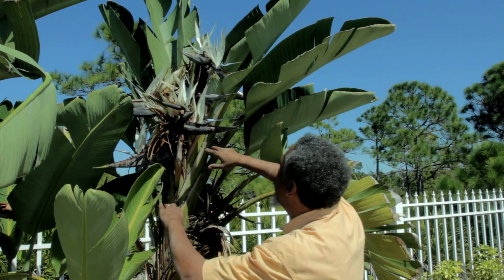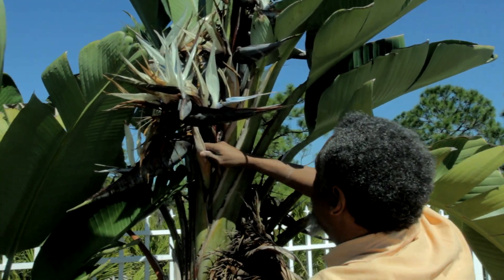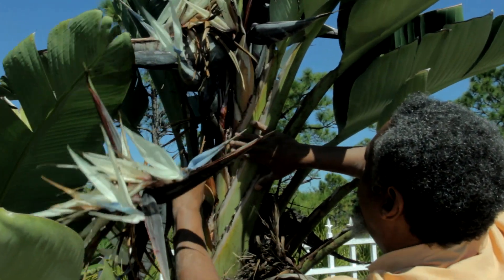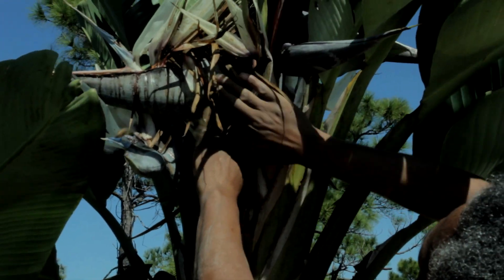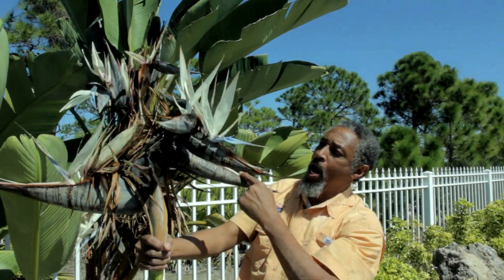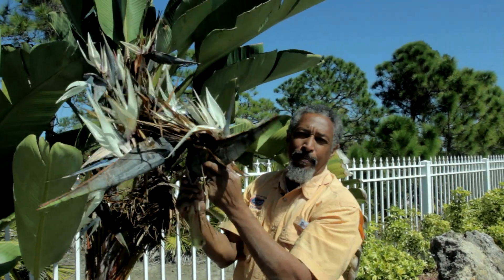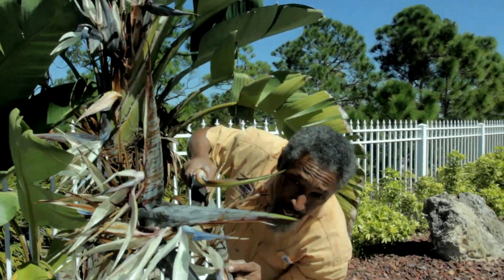Here is a fine example of the inflorescence. They are stacked one on top of each other — you can see where they emerge from in between the leaves. There's another one right here, and they stack higher. You can keep climbing this white bird. How many bird heads do we have? One, two, three, four. And now you know why they call it the white bird of paradise.